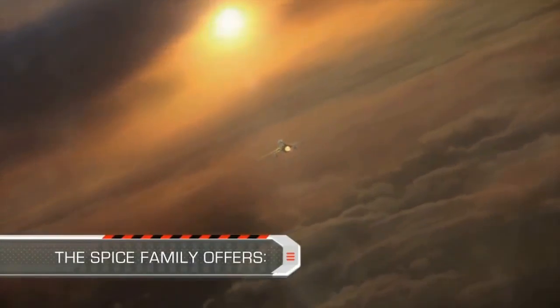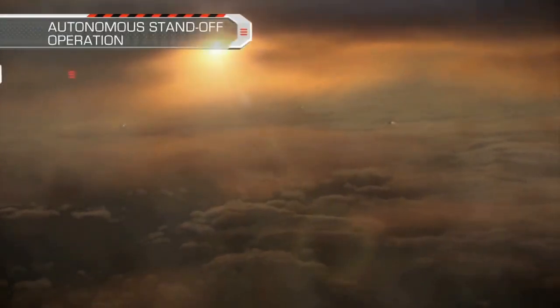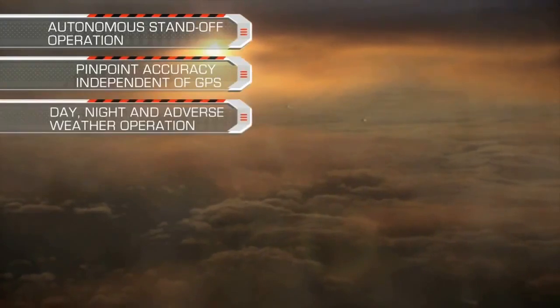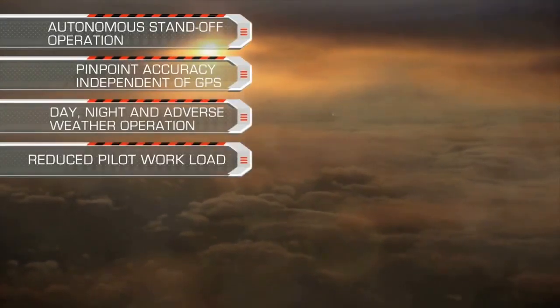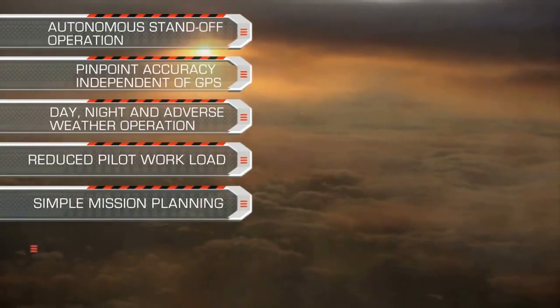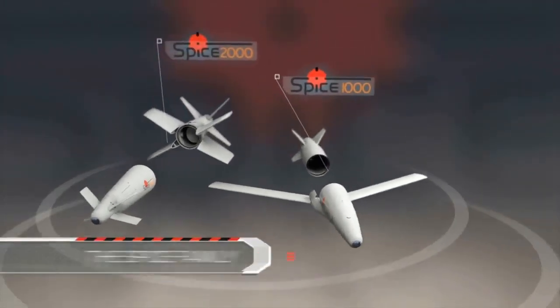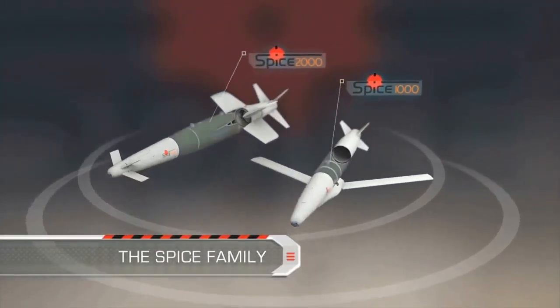The SPICE family offers autonomous standoff operation, pinpoint accuracy independent of GPS, day, night, and adverse weather operation, reduced pilot workload, simple mission planning, and affordable kit concept. SPICE family — the ultimate precise standoff weapon.